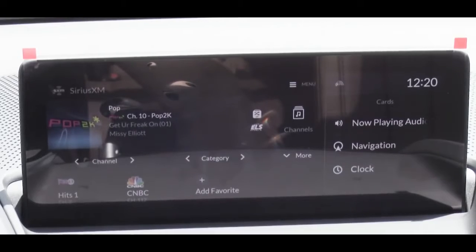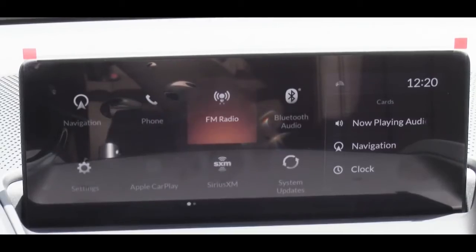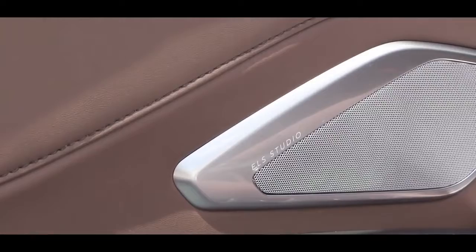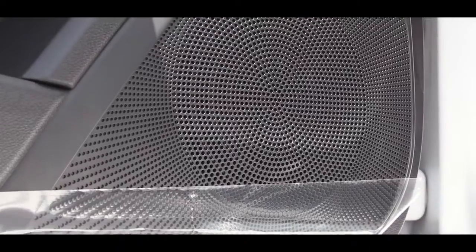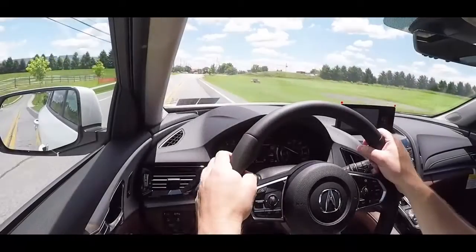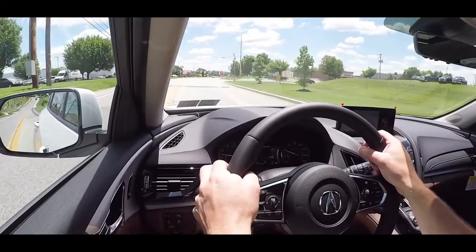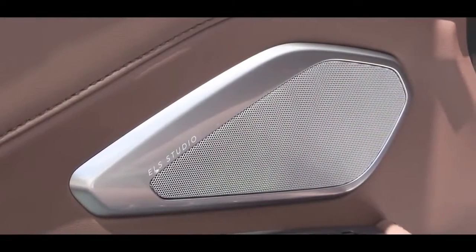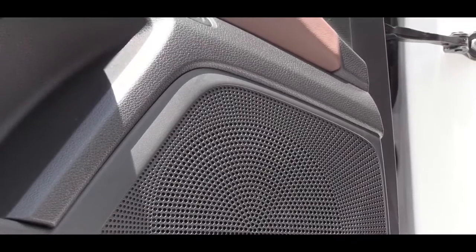Factory navigation comes with the technology package and up. The sound systems vary by package: the standard package gets an Acura Premium Audio system with 9 speakers; the technology package gets an ELS Studio Premium Audio system with 12 speakers; and the A-Spec or advanced packages get an ELS Studio 3D sound system with 16 speakers and 710 watts. We have the 12-speaker ELS Studio today — and it's actually quite clear, with a good bit of bass. Very impressed.